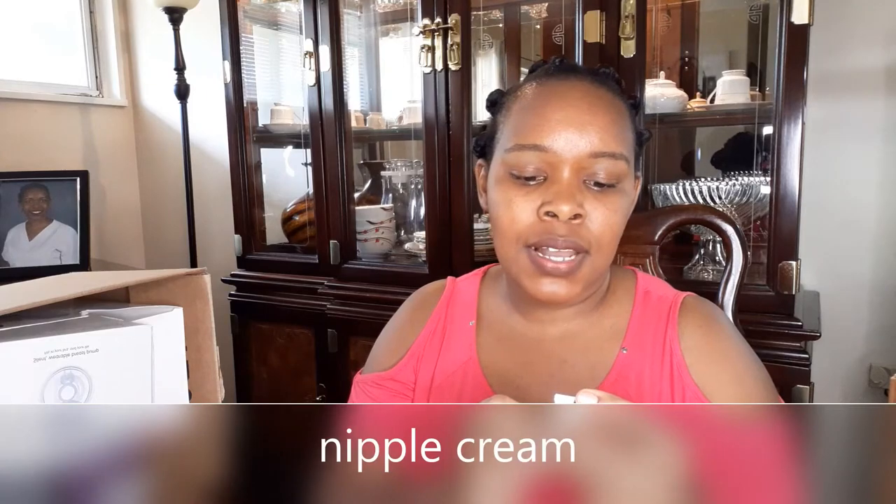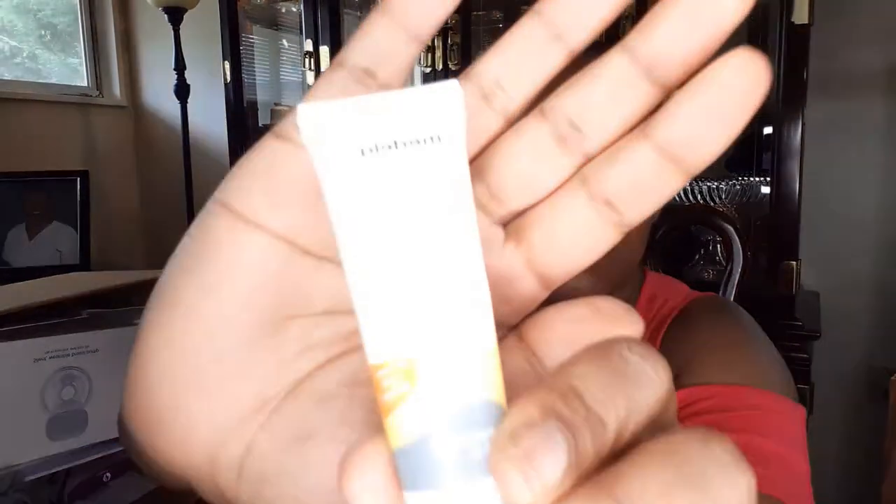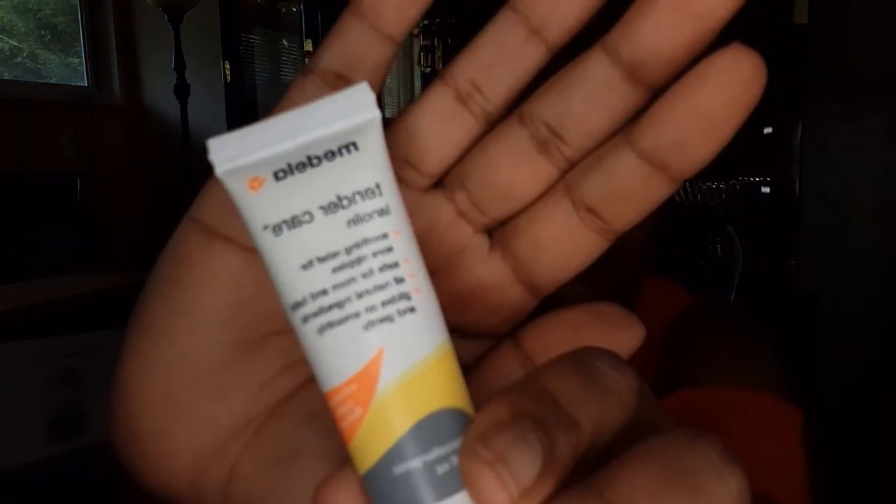Now I'm going to show you some of the essentials for breastfeeding. This right here is Medela Tender Care Lanolin. This here is a life saver — I can tell you that. I got it from my hospital. The hospital gave it to me and I made sure to get a bunch of them.